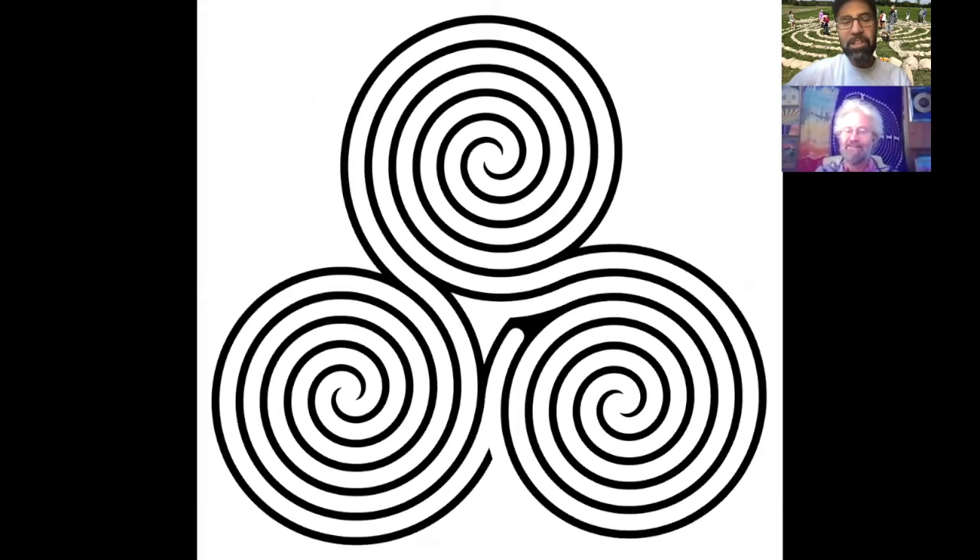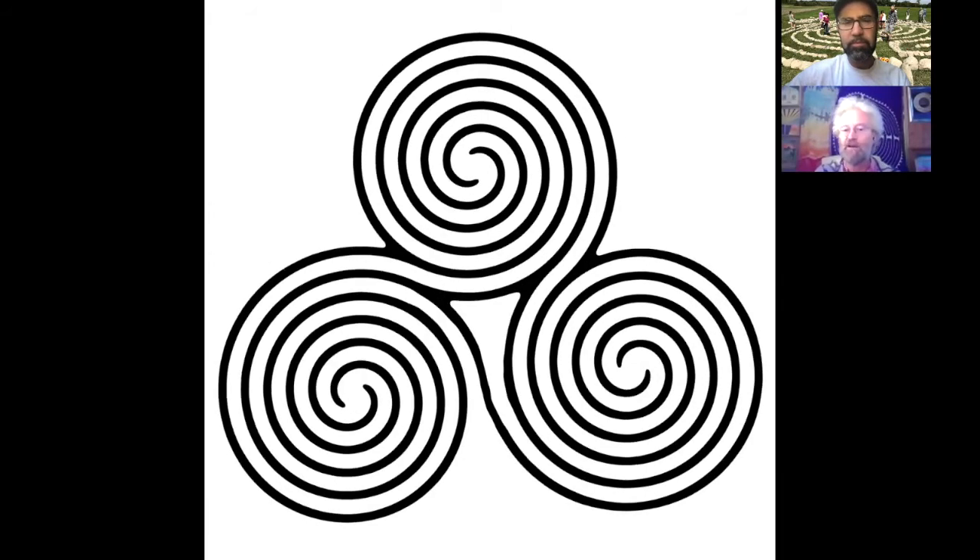One of the first versions I saw of this, when I was downloading and looking for labyrinths online about ten years ago — what didn't seem to flow with me was there's a slight dead end at the start. You kind of go in and you have a sharp turn left, and I thought there must be a more fluid way of creating a triple spiral.